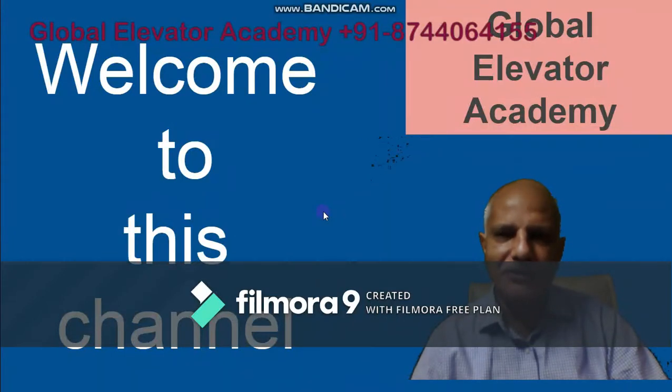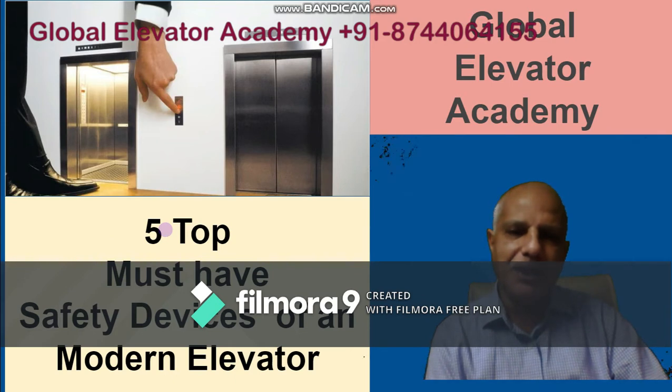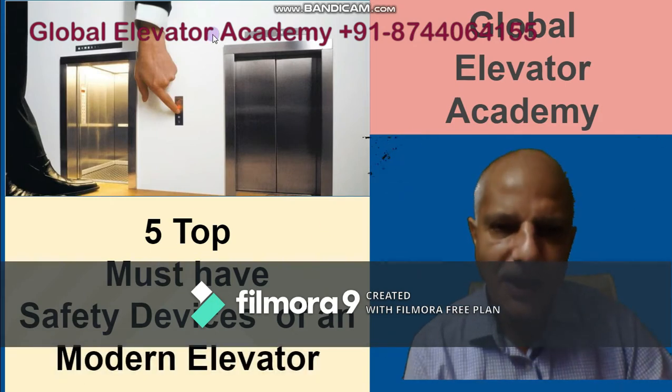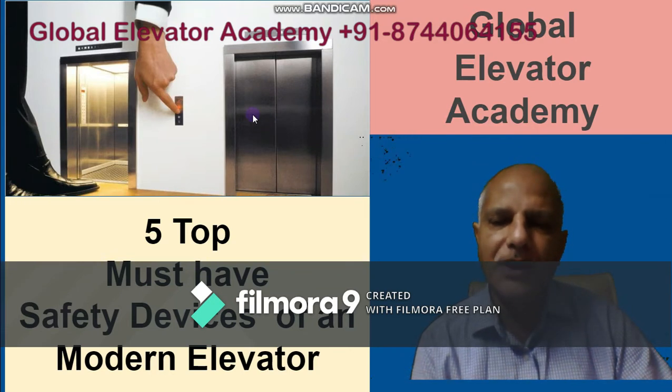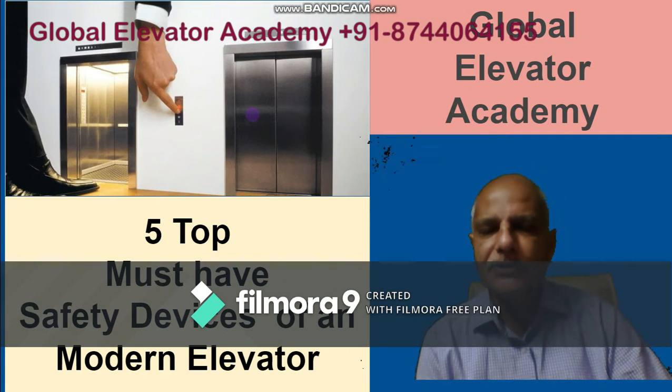Good morning friends and welcome to this channel of Global Elevator Academy. Today we are going to discuss a very interesting topic: the five top must-have safety devices of a modern elevator. My name is Arun Agarwal, I am the founder of Global Elevator Academy. Before we move ahead, please subscribe to this channel, like this video, and share it with your friends and colleagues.